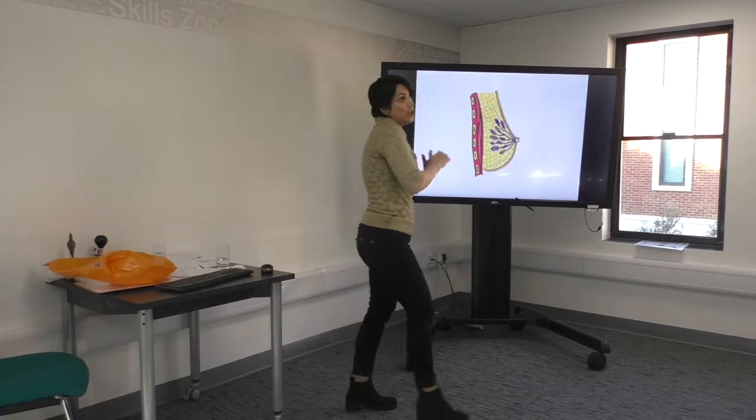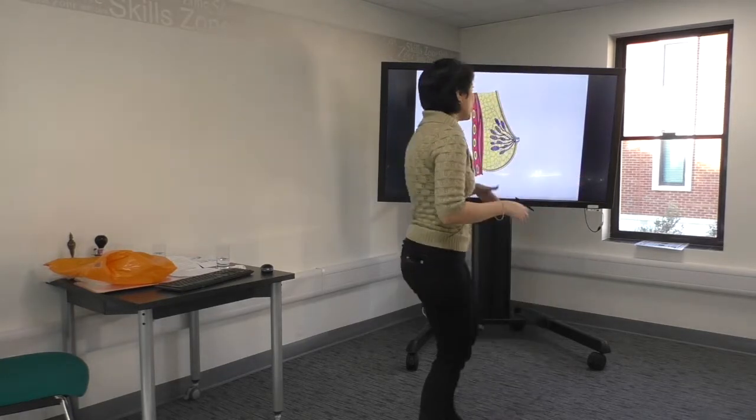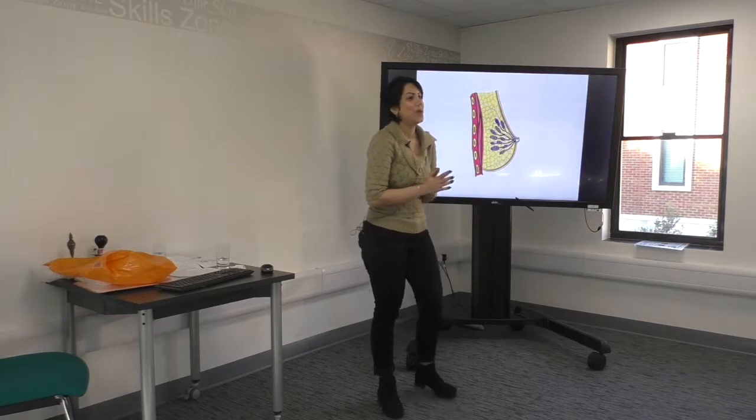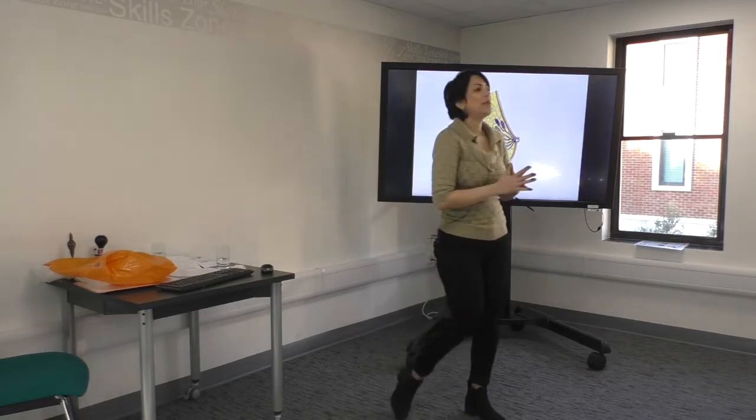Here I'm presenting you with a side view of the inside of a female breast. Don't be amazed while I'm showing you all these photos — I'm going to tell you all about it. I'm going to tell you a little bit about breast anatomy.